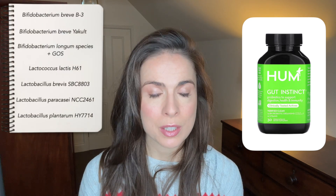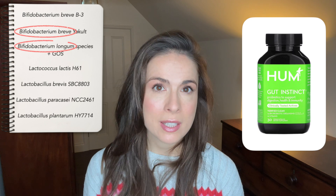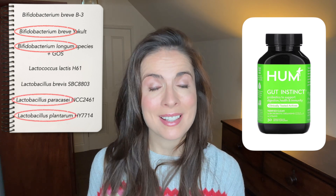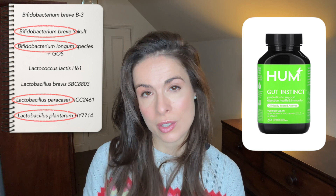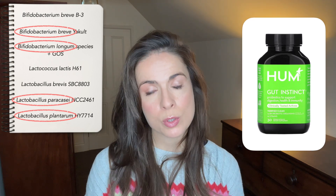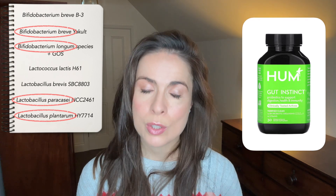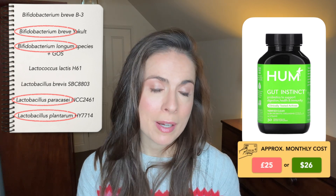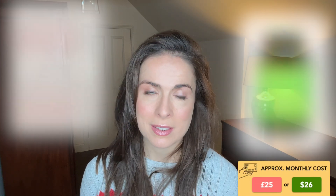Another option, particularly if you're in the US, is Hum Nutrition's Gut Instinct. This hits several of the species known to help skin, and it also contains a particular strain that helps to regulate your stress response, which is also going to have an anti-aging effect over the longer term. And unlike the BioCult one, this one is also vegan, so it's suitable for people on a plant-based diet. This works out at about £25 or $26 a month, so it is more expensive.